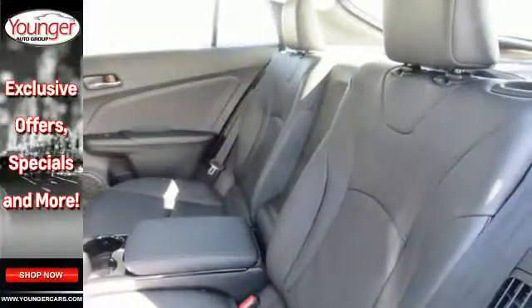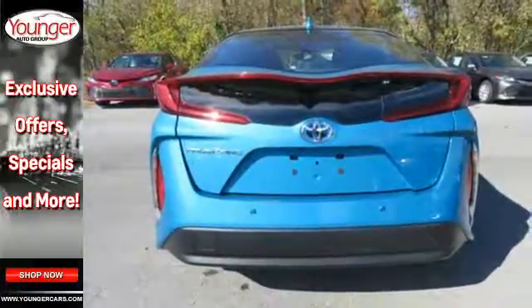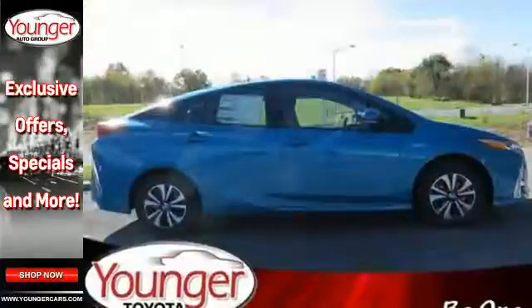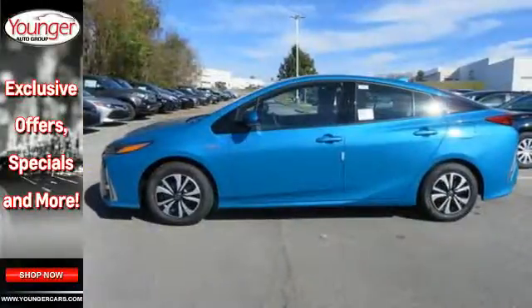It also has heated front seats, a USB port, and Bluetooth. For all the miles you'll go, it's reassuring to have Toyota Safety Sense P, which includes a pre-collision system with pedestrian detection, lane departure alert with steering assist, automatic high beams, and full speed range dynamic radar cruise control.